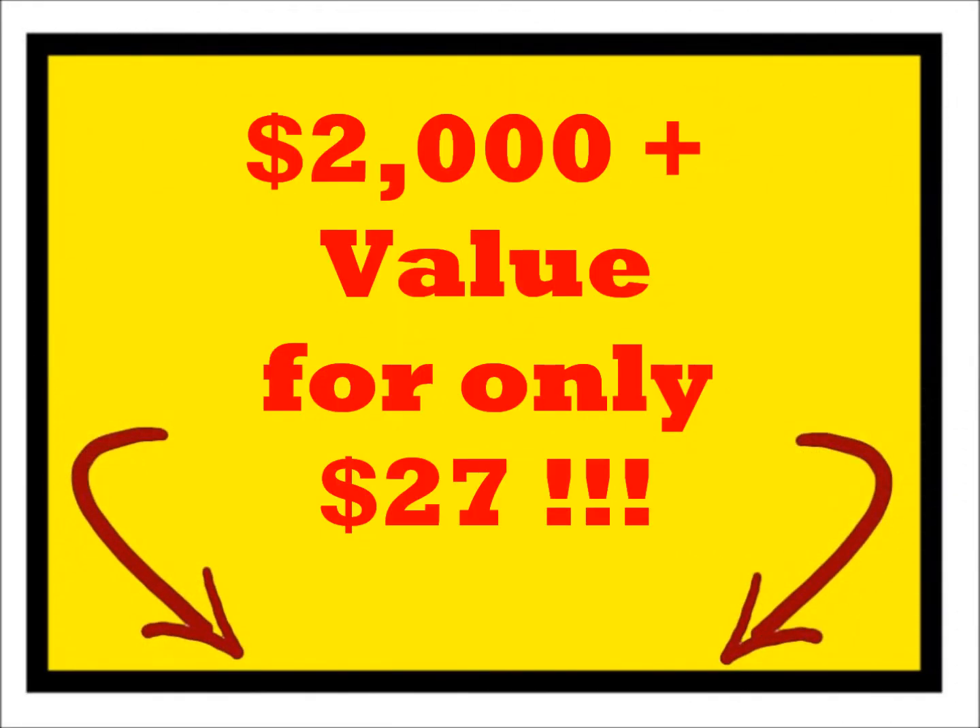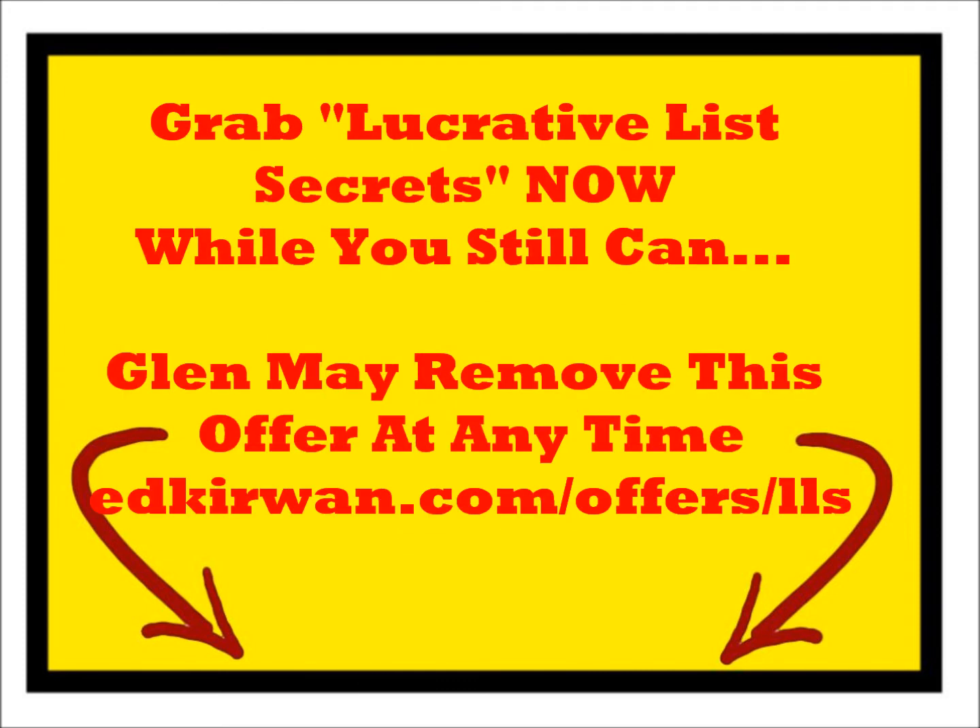Absolutely extreme value in this for just $27. Certainly something that if you're interested in list building, or even if you're list building and not doing it very successfully, you should rush over and grab — and I do mean today. I have spoken to Glenn and although the offer will be up for a while, he has told me that Lucrative List Secrets may be taken down at any time.